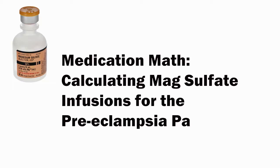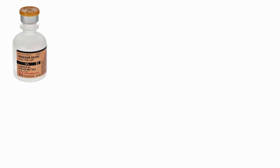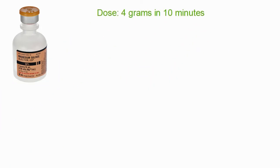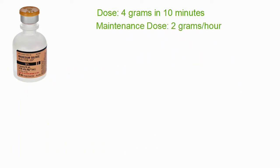Our medication math exercise for today is how to give magnesium sulfate to our pre-eclamptic patient. We have bottles of mag sulfate on the ambulance, and our protocol says to give 4 grams in 10 minutes as a loading dose, then run a maintenance dose of 2 grams per hour. We want to do all of this by mixing it up just once — not mixing up separate containers for the loading dose and the maintenance dose.